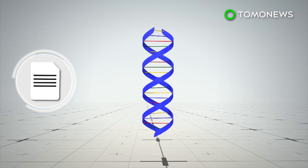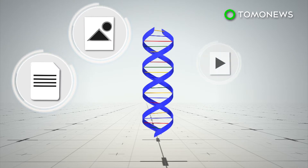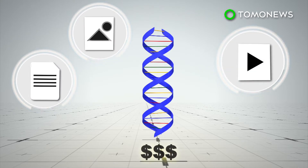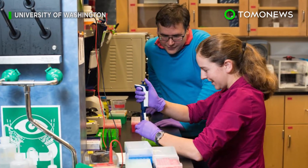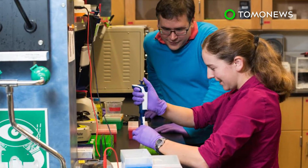But with the technology still in the early stages, converting digital bits into DNA code remains both slow and expensive. Microsoft aims to have a DNA storage system in place for at least one application within three years.